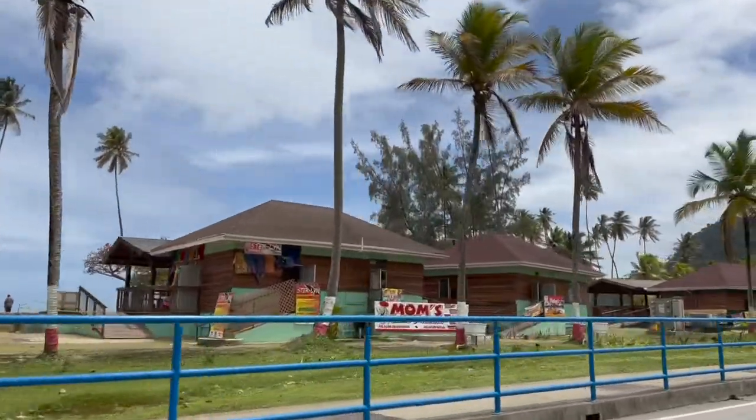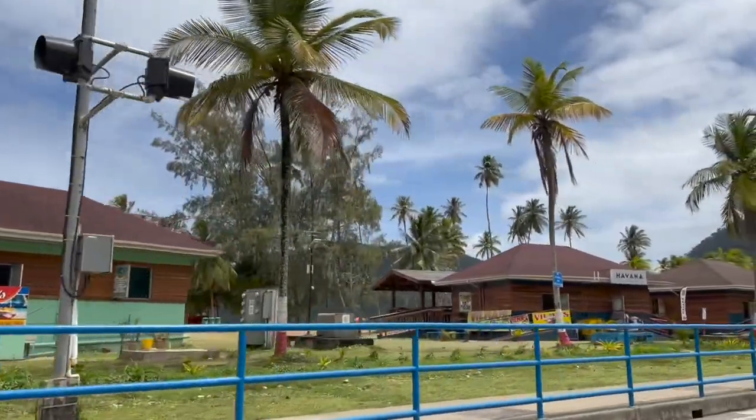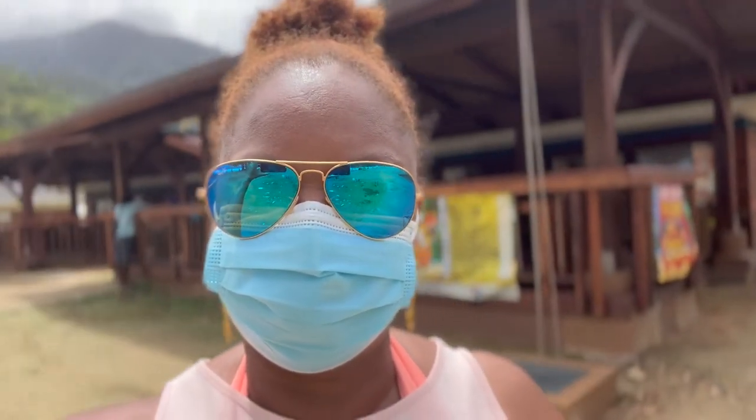We notice there are quite a few structures on the beach. These house vendors that sell a lot of street foods in Trinidad. Today we are going to get some pholourie, and bake and shark, and bake and shrimp.